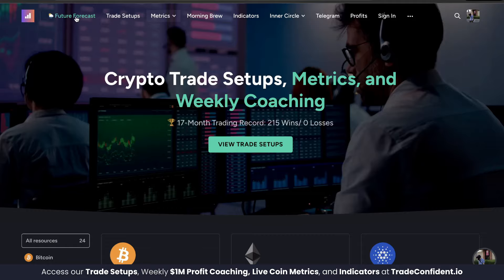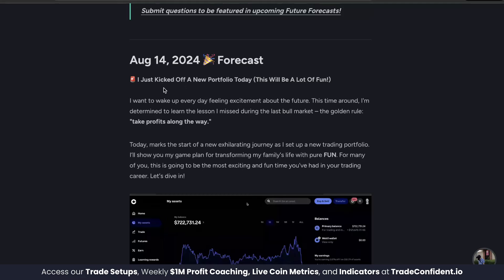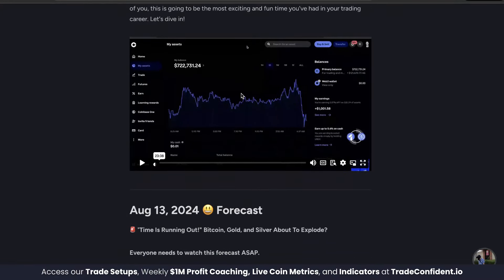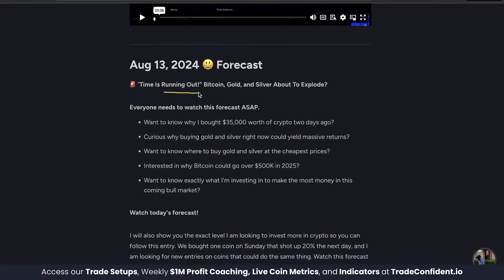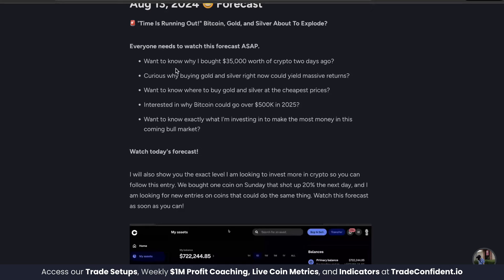Quick announcement: we have two brand new future forecasts out. We've just kicked off a new portfolio all about scalping — quick moves in and out of the market rather than longer-term trading. Time is running out: Bitcoin, gold, and silver are about to explode. Everyone needs to watch this future forecast as soon as possible. We just bought $35,000 worth of crypto in two days.